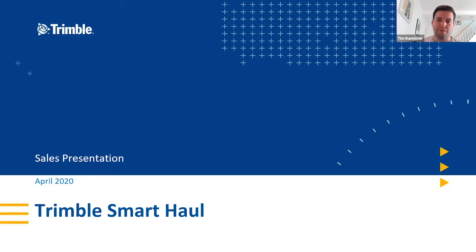I'm now going to hand over to the team from Trimble for their presentation. I'm Tim Bannister. I have been with Trimble for around eight years, used to be based in Auckland, New Zealand, and been back in the UK for a couple of years now. I was the product manager for the Trimble Smart Haul system when it was launched earlier this year, and I now work in the Trimble global consulting team based in the UK, focused around load haul.